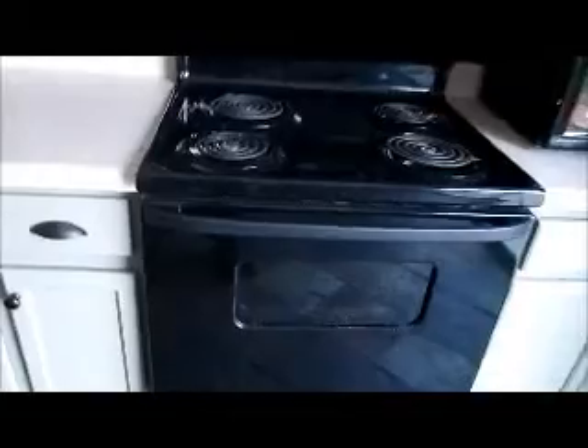We've got the slate tile again here in the kitchen. They've done a little bit of updating in the kitchen but the appliances are quite a couple years old. Everything is all electric in this neighborhood.